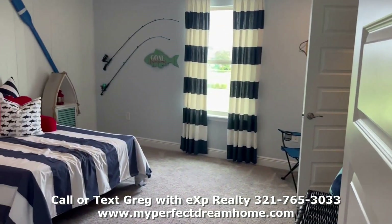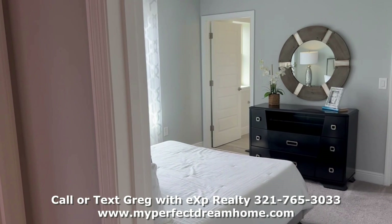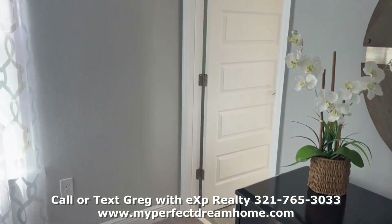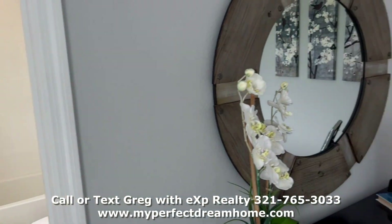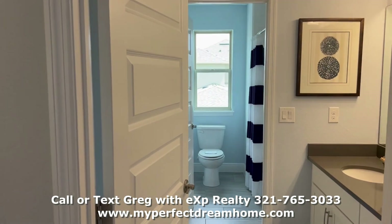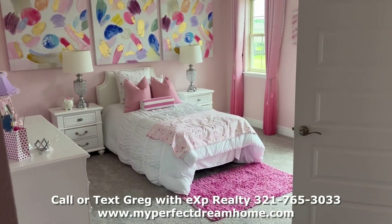Here's one of the bedrooms. You can go up to the top. Another bedroom — this one actually has a private bathroom as well. Another bathroom. All good-sized bedrooms.